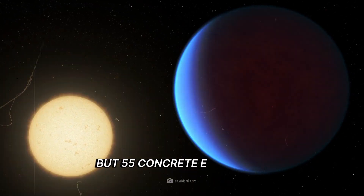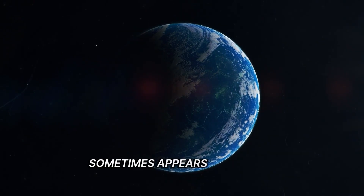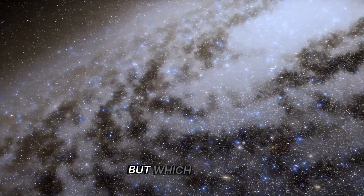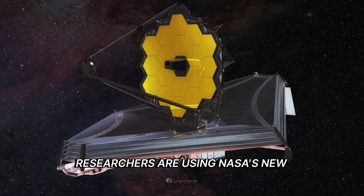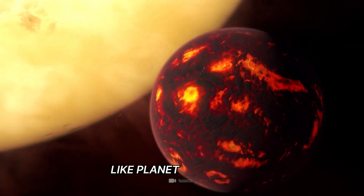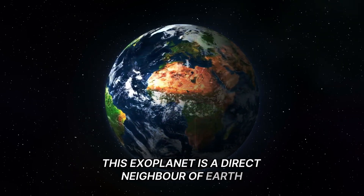But 55 Cancri-E presents researchers with a puzzle. The exo-world, which is only 41 light-years away from Earth, sometimes appears as a super-Earth and sometimes as a hellish furnace. The James Webb Telescope has made some astonishing discoveries in the search for answers. Researchers are using NASA's new JWST to finally take a close look at the Earth-like planet 55 Cancri-E. This exoplanet is a direct neighbour of Earth on a cosmic scale.